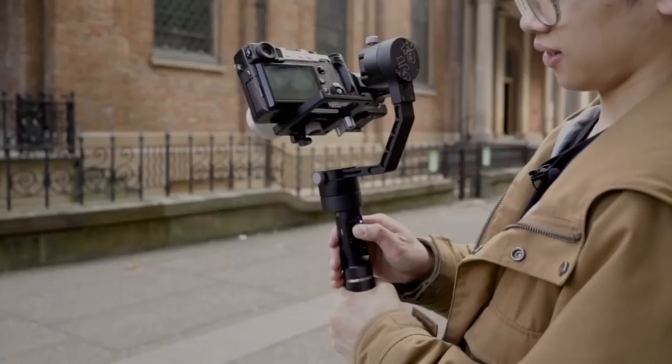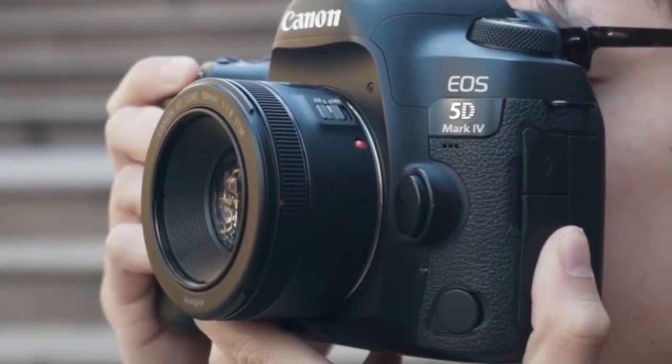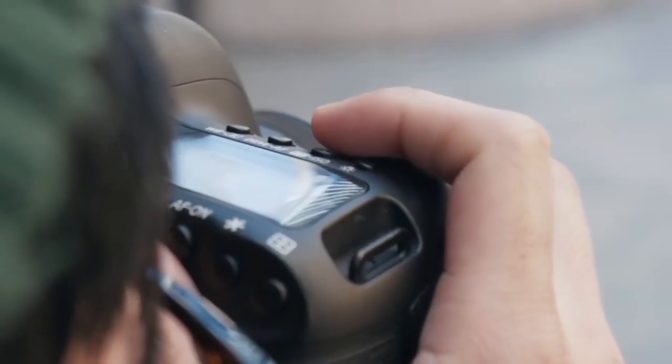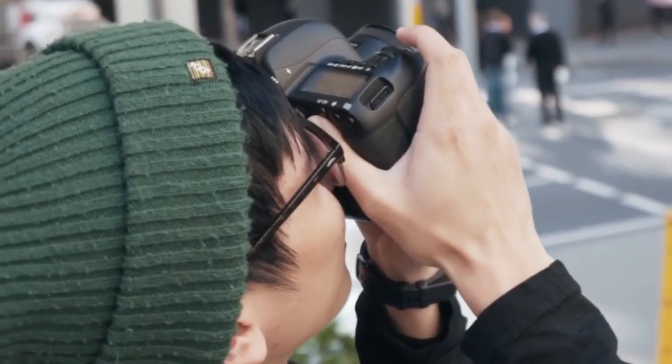Getting hold of a quality camera, whether it's an entry-level model or a top-of-the-range DSLR, can allow you to create imagery to incorporate into your creative work, which can be a considerable asset when bidding for client work.